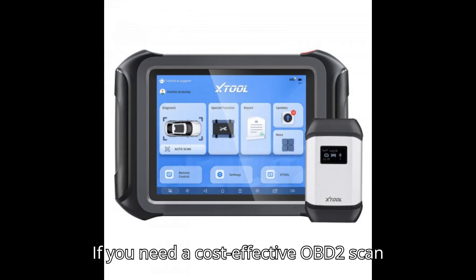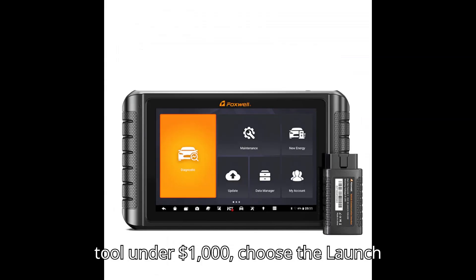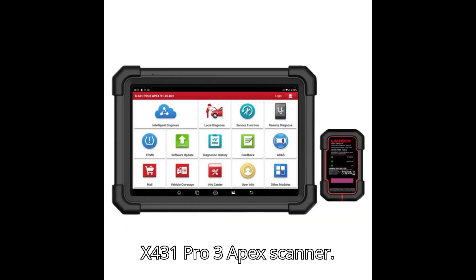In conclusion, if you need a cost-effective OBD-II scan tool under $1,000, choose the Launch X431 Pro 3 Apex Scanner.